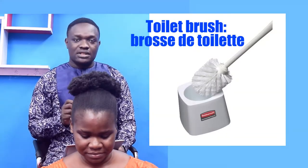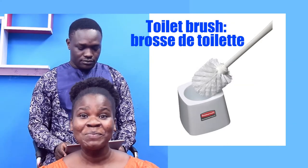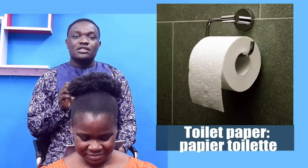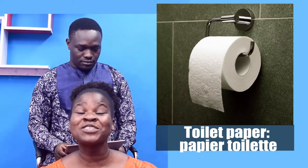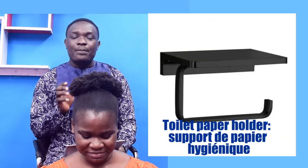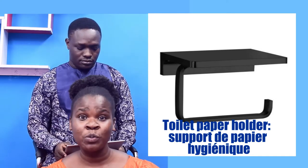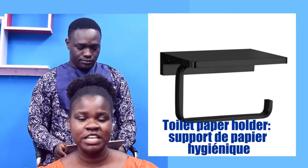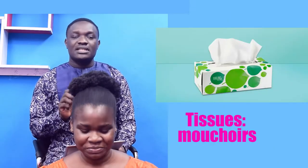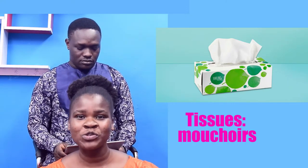Toilet brush — Brosse de toilette. Toilet paper — Papier toilette. Toilet paper holder — Support de papier hygiénique. Tissues — Mouchoir.